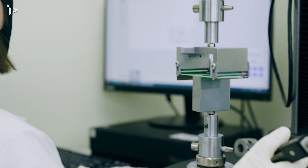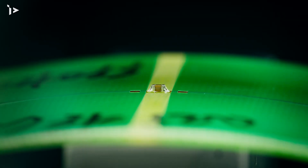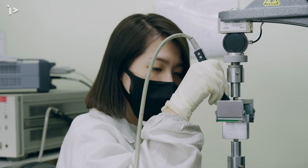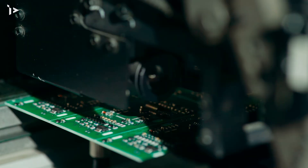Our ST-series MLCC features better bending characteristics and a polymer metal composite electrode structure, making it useful for manufacturing or operating environments with external stress concerns.